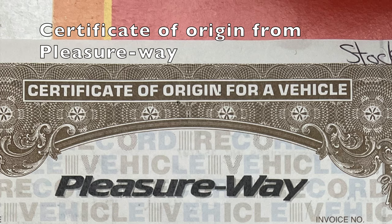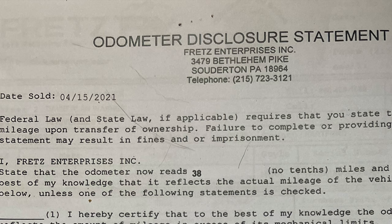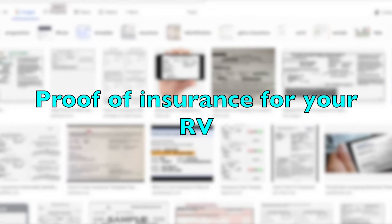Registration varies by state. To register your RV in your state, you will need to have these documents with you: registration form, bill of sale, sales agreement, certificate of origin from Pleasureway, certificate of origin from Ford, odometer disclosure statement, and proof of insurance for your RV.